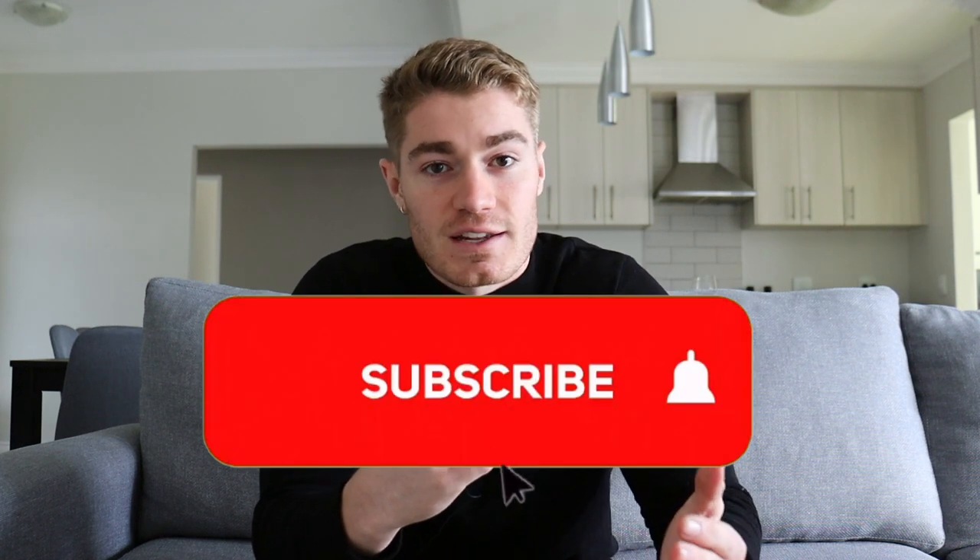Hi, my name is Stefan and welcome to my YouTube channel, a place where I give away a lot of value completely free. Without further ado, let's get right into the video.